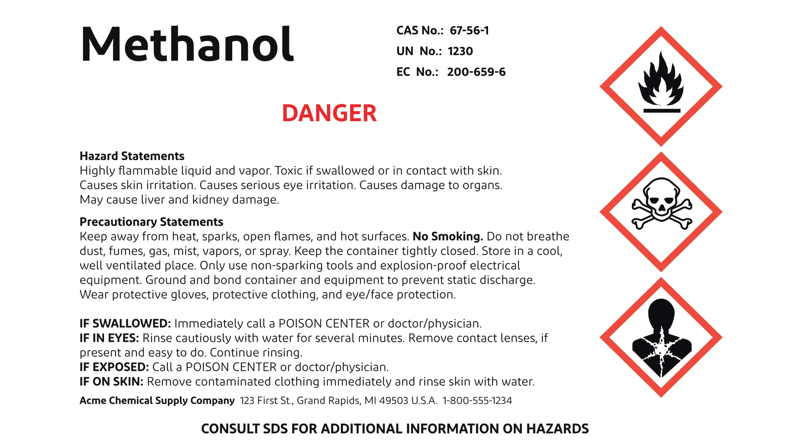Remember, the label doesn't provide every detail on how to handle the chemical safely. It's meant to give you a quick overview of the risks and basic safety measures. For full details, including proper handling and emergency procedures, always refer to the safety data sheet.